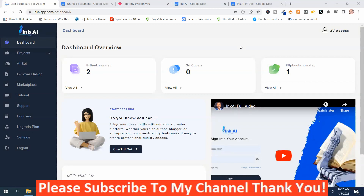Inc. AI is the world's first AI-powered app that generates ebooks, flipbooks, reports, white papers, and sales presentations. We're in the members area on the dashboard, and I'm going to give you an overview demo of Inc. AI.